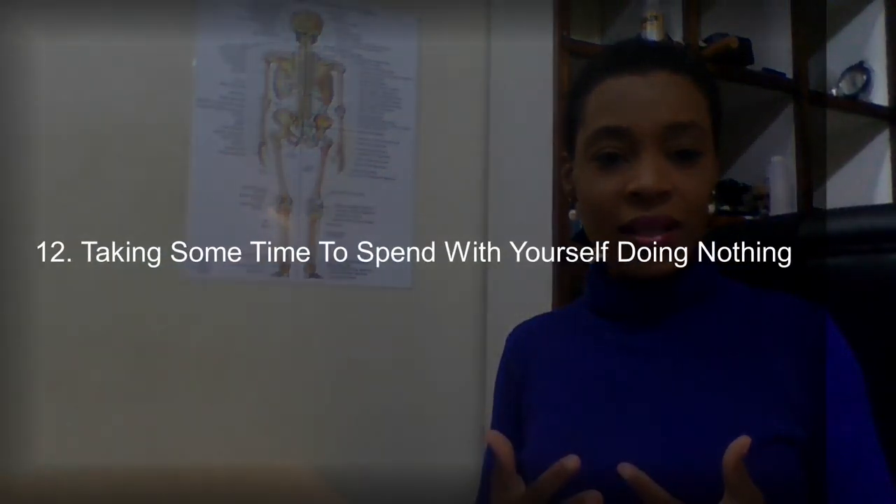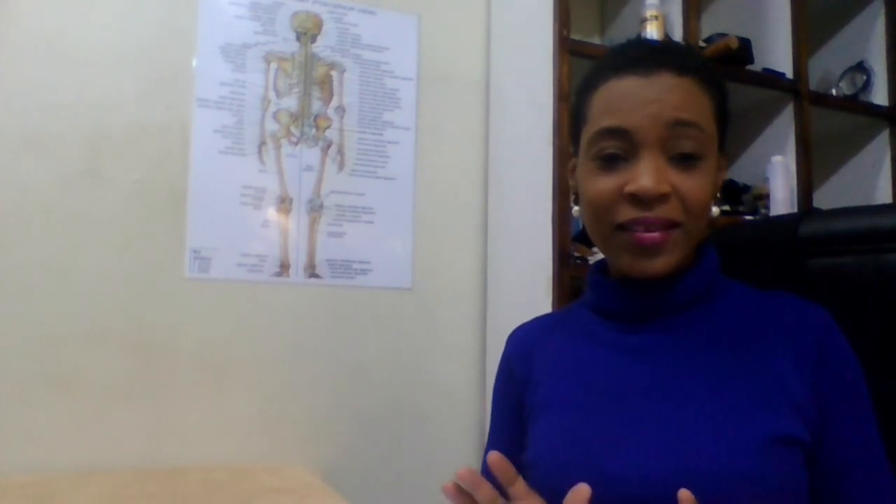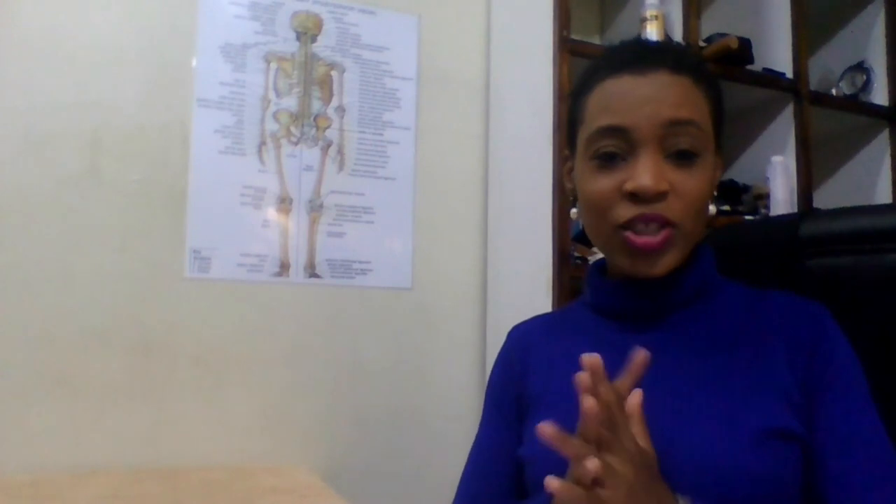Number twelve is taking some time to just be by yourself and do nothing — absolutely nothing. Just taking a break, relaxing on your own, doing nothing. That's another example of what self-care could look like.